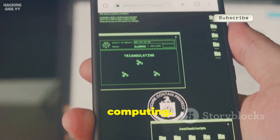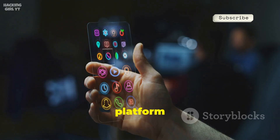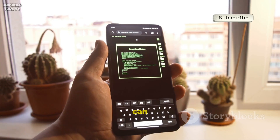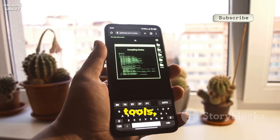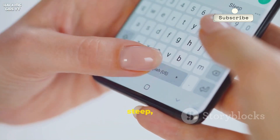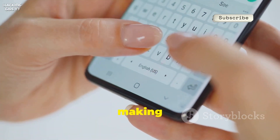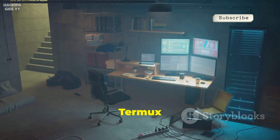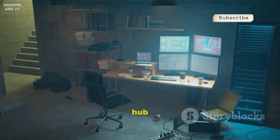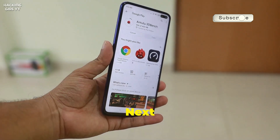Termux is not just an app — it's a comprehensive platform that empowers your smartphone. As we explore this list, you'll discover how Termux can be used to run other powerful tools, enhancing your mobile experience. While the learning curve may seem steep, the control and flexibility it offers are unmatched. Termux lays the foundation for building your own mobile security lab.